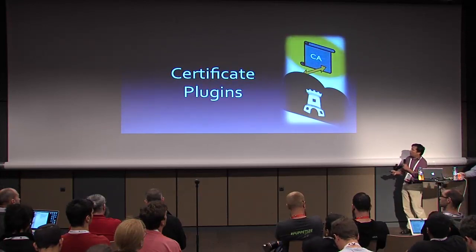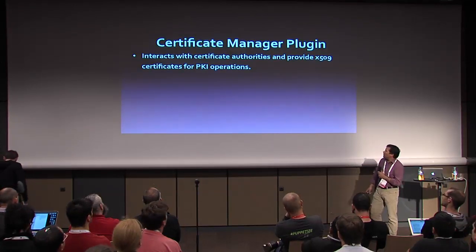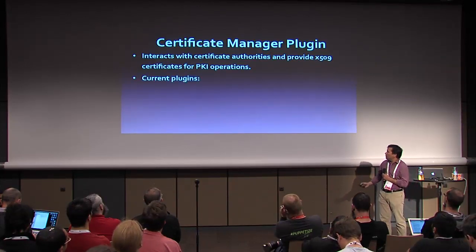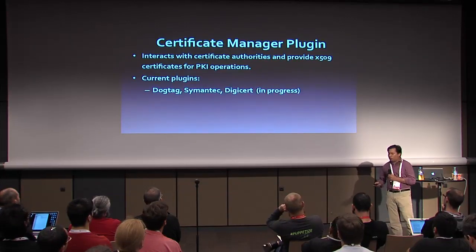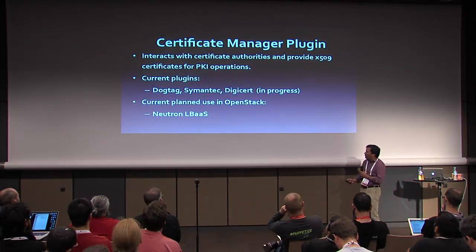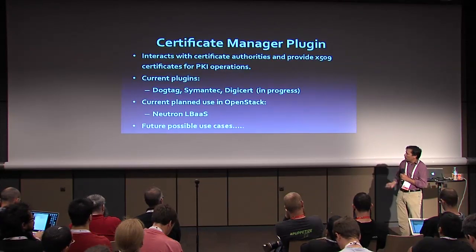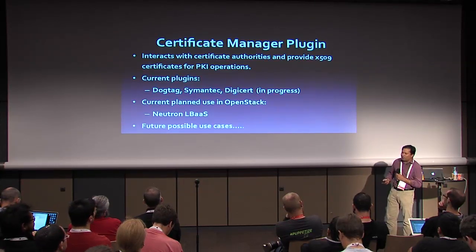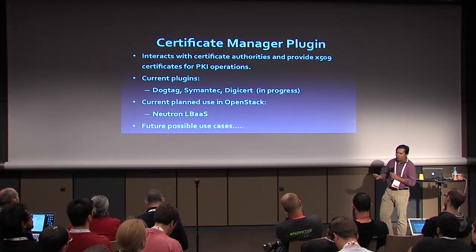The certificate plugin interacts with certificate authorities to issue X.509 certificates for PKI. Currently for Juno, two plugins were written: DogTag and Symantec. For Kilo, a DigiCert plugin is currently in production. The current planned use within OpenStack is load balancer as a service for Neutron — Adam Harwell and his team have been working hard on getting Barbican integrated there. But there are lots of possible future use cases: any OpenStack service that needs SSL server certs, user certs, or potentially signing certs like Keystone tokens for PKI.